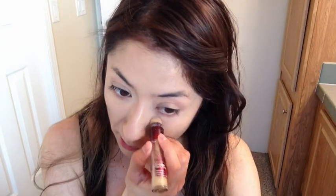Now grabbing my Maybelline Age Rewind concealer in shade Neutralizer. I'm going to be highlighting underneath my eyes to cover those dark circles, and also highlighting my forehead, down the bridge of my nose, my cupid's bow, chin area, and the sides of my lips. I really love this concealer, and going back with my beauty blender I blend it out.